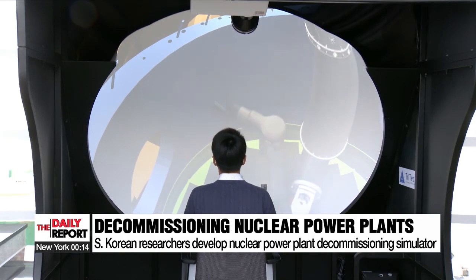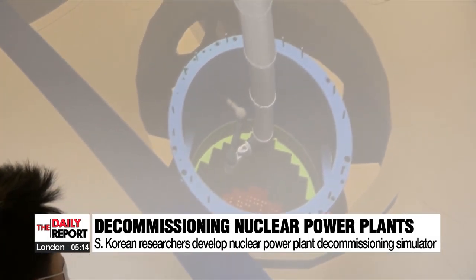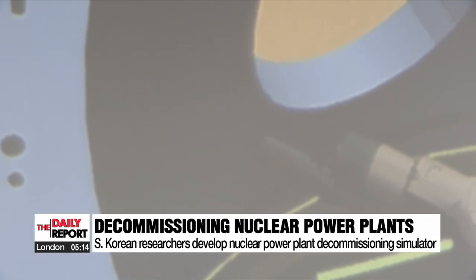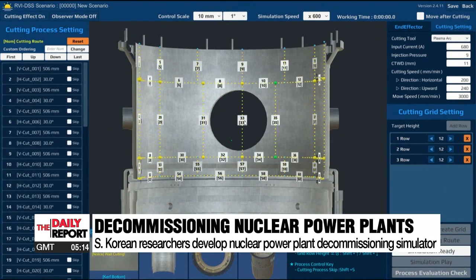South Korean researchers have developed a type of simulator to help people learn how to dismantle nuclear power plants. The worker can alter the position and shape of the cut and change the intensity of the laser according to the thickness of the wall.